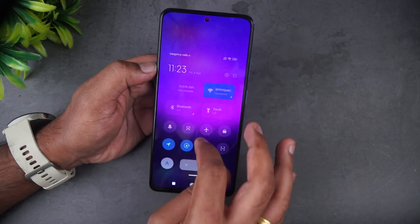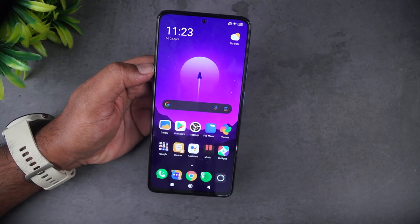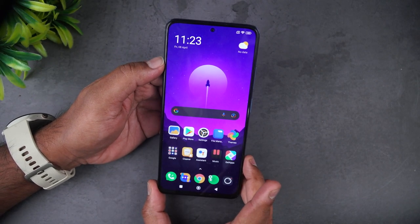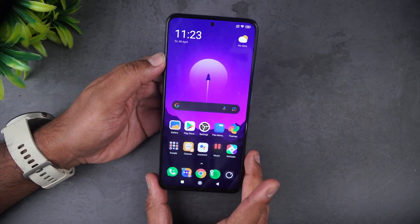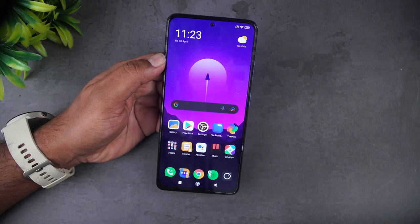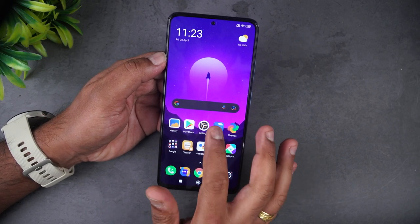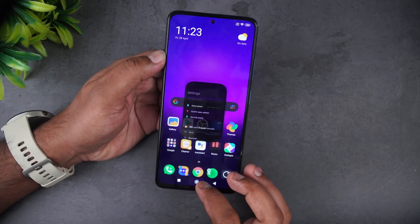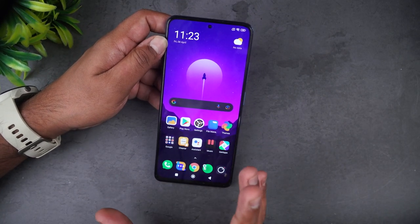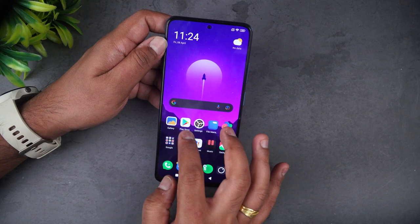Otherwise, the software experience feels pretty smooth. We did not see any major bugs or issues — we've been using this device for more than two weeks now and it's been stable. Moving on to performance: this device is powered by the Qualcomm Snapdragon 695, an extremely popular chip right now, paired with either 6GB or 8GB of RAM. Day-to-day tasks are really smooth with no lags or stutters, and overall for this price segment it feels pretty good.